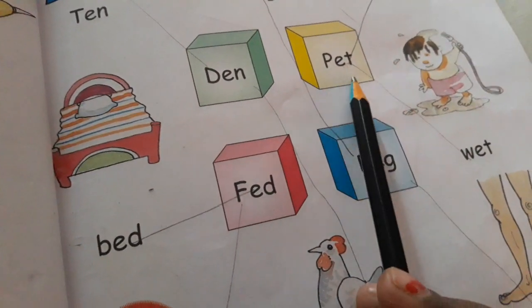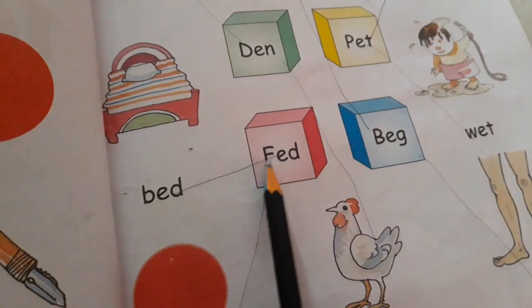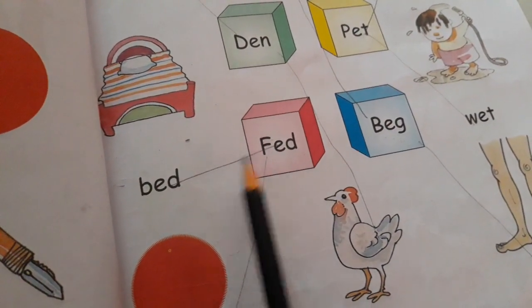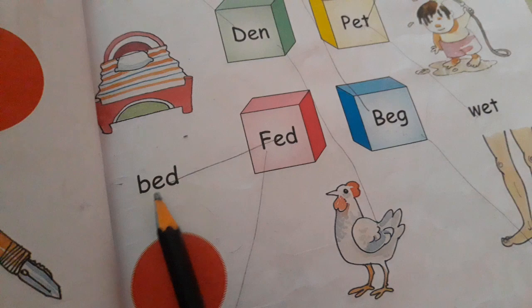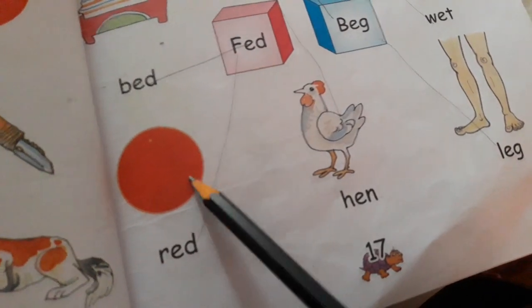J-E-T, jet. P-E-T, pet. W-E-T, wet. F-E-D, fed. B-E-D, bed. R-E-D, red.